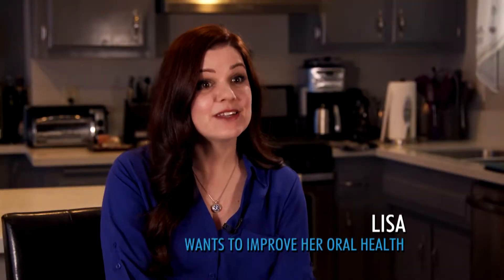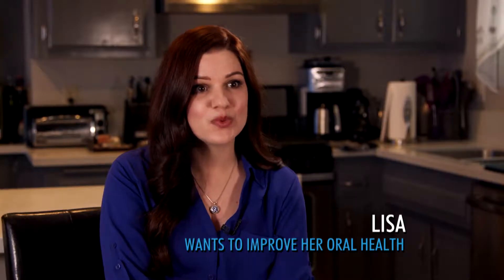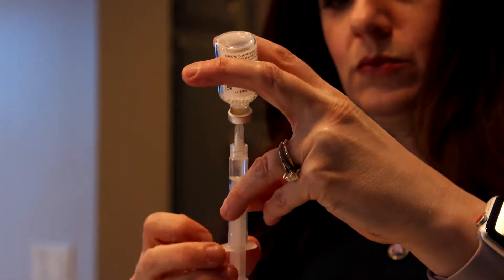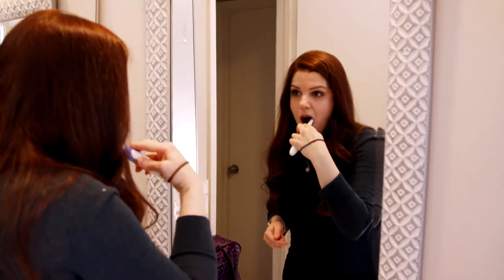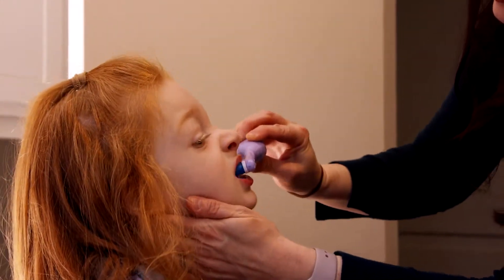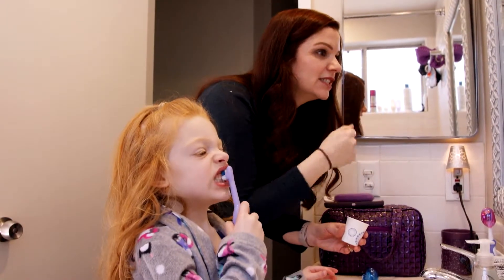My name is Lisa and I was diagnosed with type 1 diabetes in 2013. Diabetes has affected many areas of my health, but I wasn't expecting the impact it's had on my teeth and gums. My gums can get very sensitive, swollen, and they sometimes bleed when I brush. I also started getting cavities, which I never had before diabetes. I would love to improve my oral health and teach my five-year-old daughter Laurel good habits she can carry into adulthood. Any tips for us?